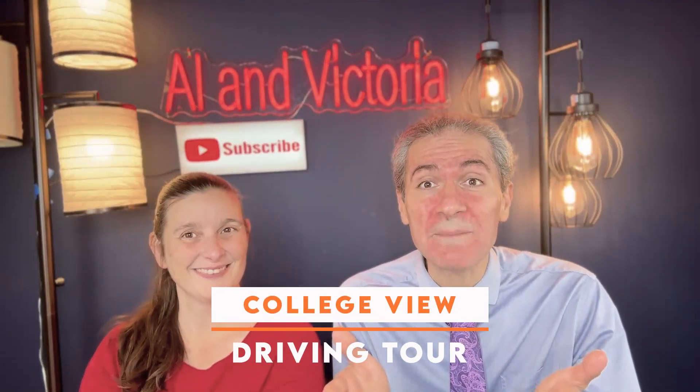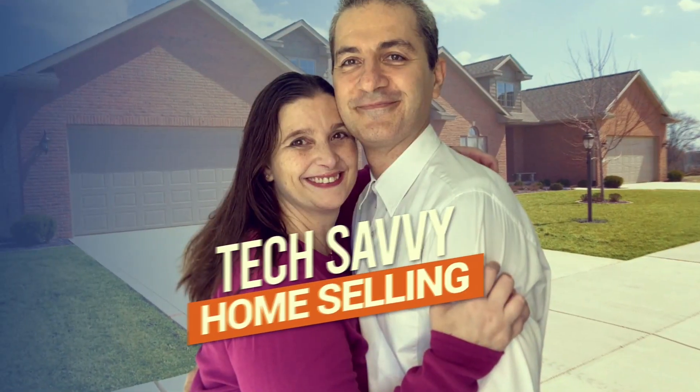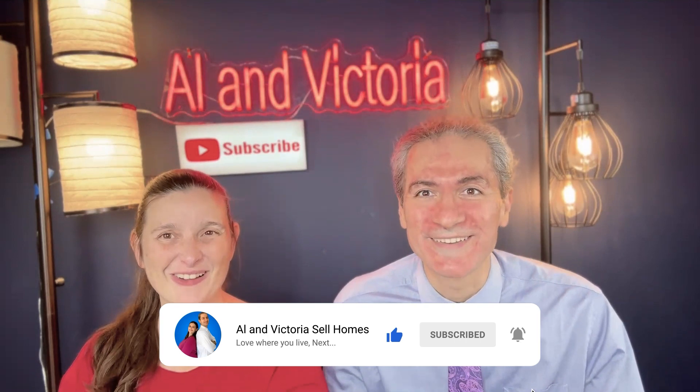Driving through the College View subdivision — let's hit it! Hi, it's Alec and Victoria, welcome to our channel and podcast. If this is your first time, make sure you subscribe and get notified. You can call or text us anytime at 252-327-3357.